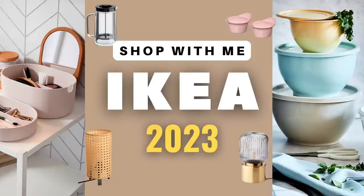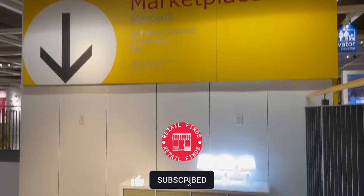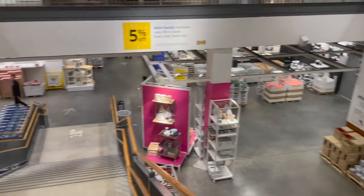Hey everyone, welcome back to our channel. Today we're headed to Ikea and I'll be taking you along with me. There are so many lifestyle products that are stylish, practical, and must-haves that you need. I'm going to be sharing lots of them in this video. Make sure you like and subscribe so you won't miss any of our future videos.